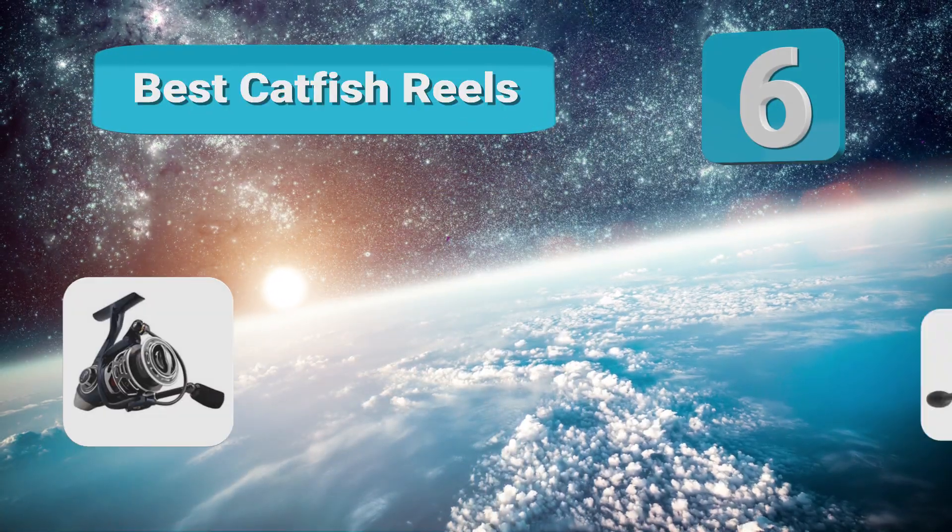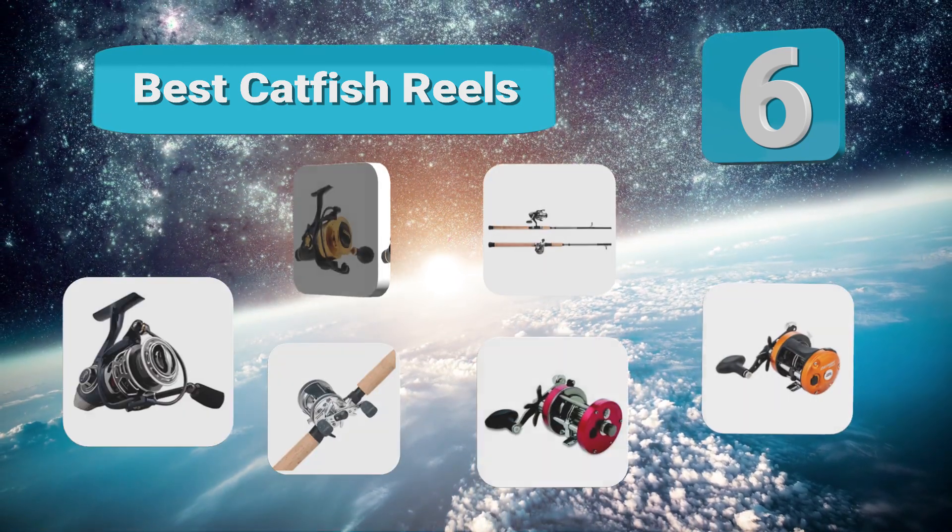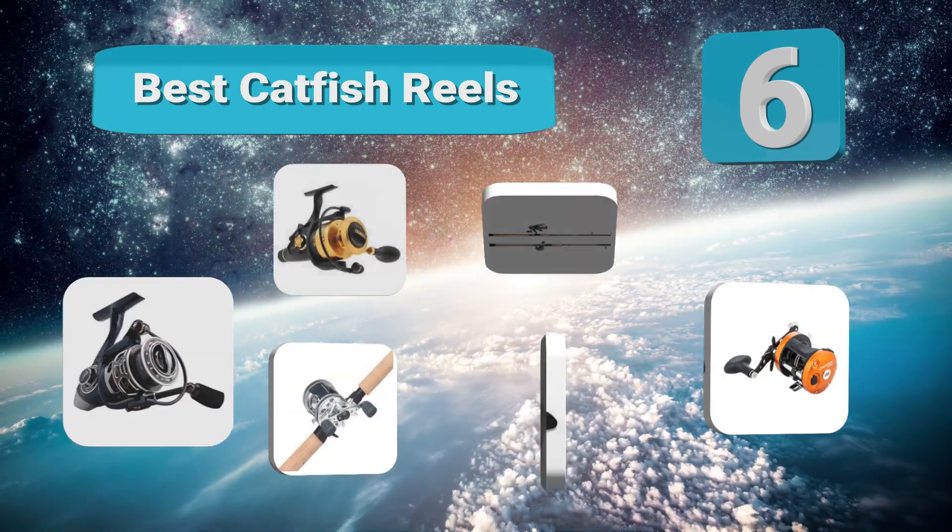Top 6 best catfish reels. Many beginners make the mistake of thinking the reel is little more than a place to store extra line, but they'd be wrong.